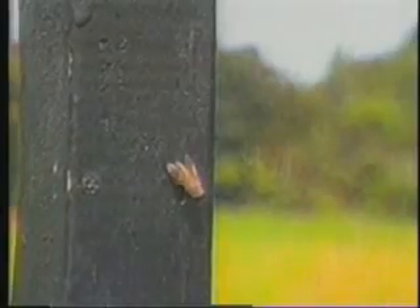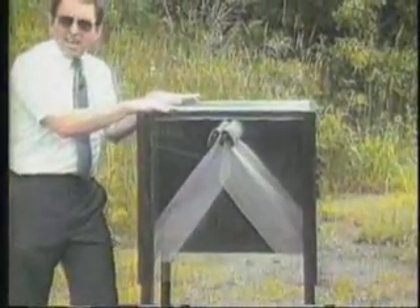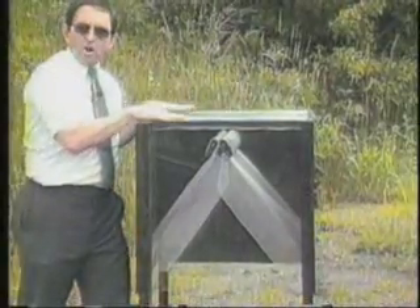Most insects, which we call phototactic, are going to respond to light. Now they're in a dark zone, so they move up to the light — just like they do in our house. Once they're there, they're not going to go from a light to a dark area. There is such a small opening that it's going to be more difficult to trace it back down.